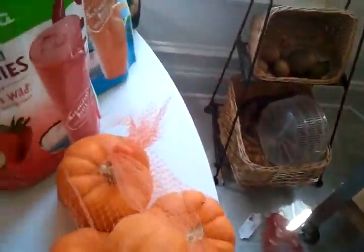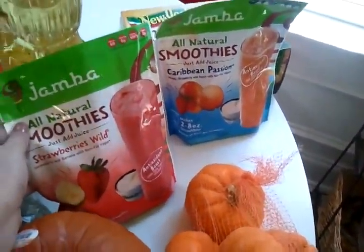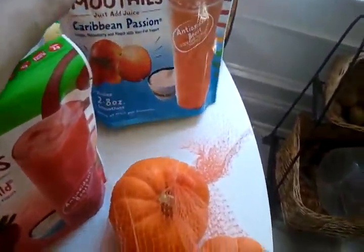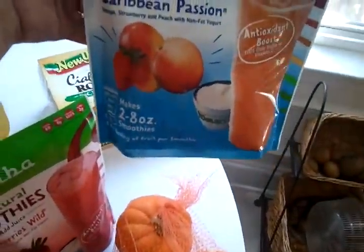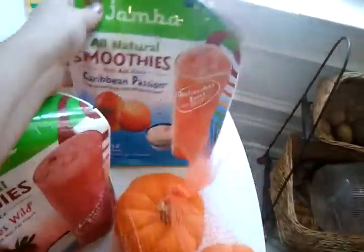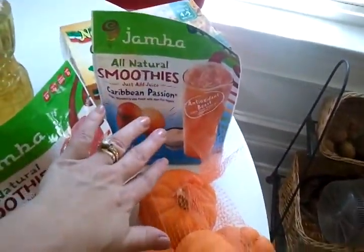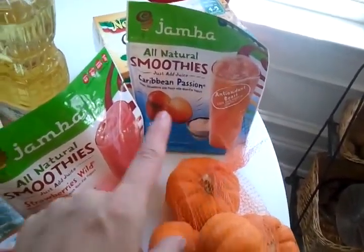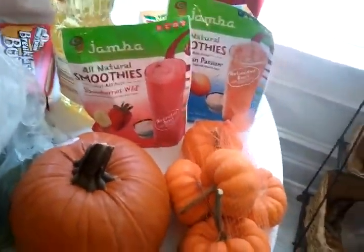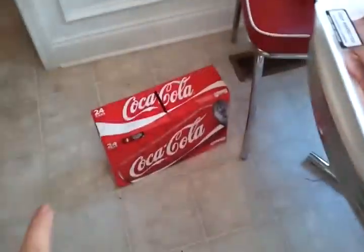I also got some more Jamba smoothies. This one is Strawberries Wild and this one is Caribbean Passion — it's mango, strawberry, peach, and non-fat yogurt. I cannot wait to try it and I will get a review up. If you haven't seen my other Jamba smoothie reviews, they're amazing — you gotta try them.